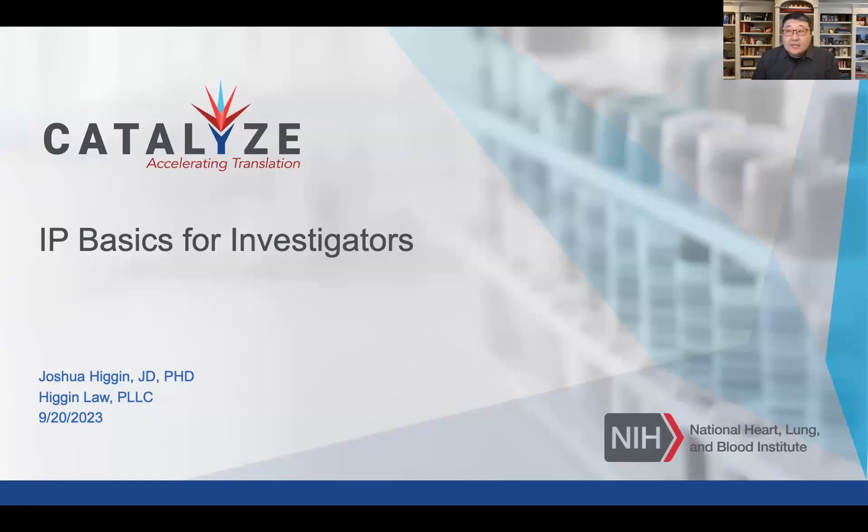The next slide is just a quick disclaimer. This is not legal advice. We don't have an attorney-client relationship. So anything you hear today is just a person and nothing you should rely on for your legal needs.